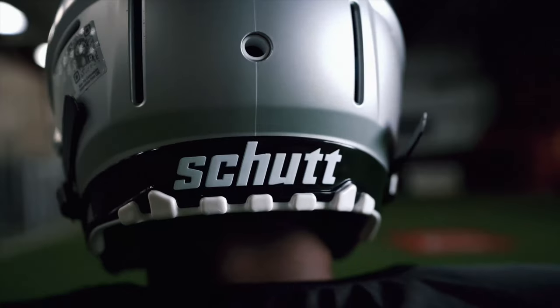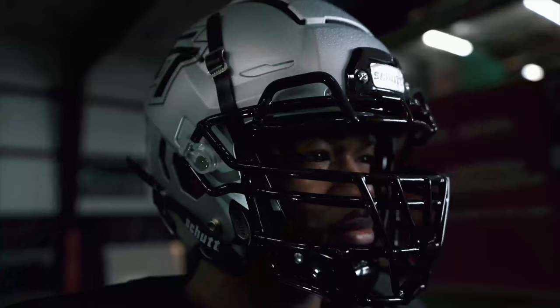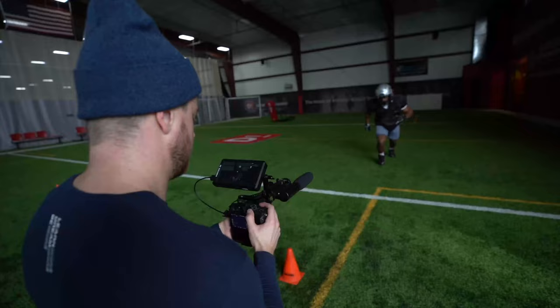What's going on guys? My name is Ryan Snod, it rhymes with thawd, and welcome to another video. In this video, I'm going to be taking you guys behind the scenes with me on a football helmet commercial shoot that I did for Shut Sports a couple weeks ago.